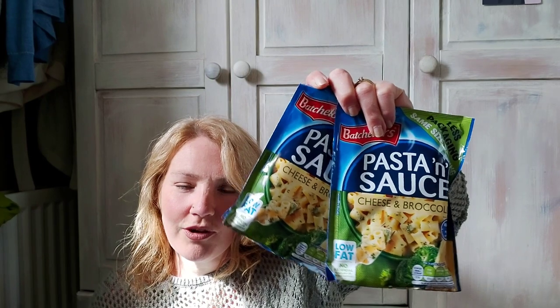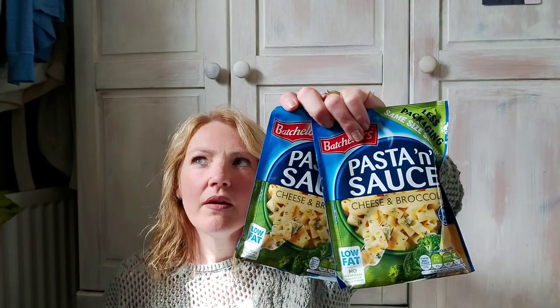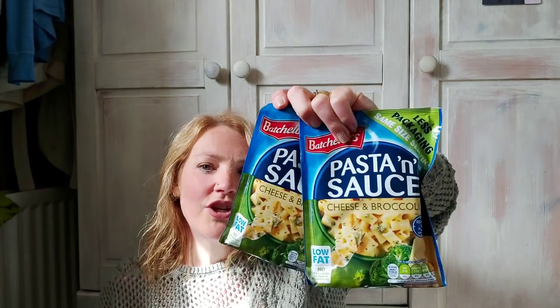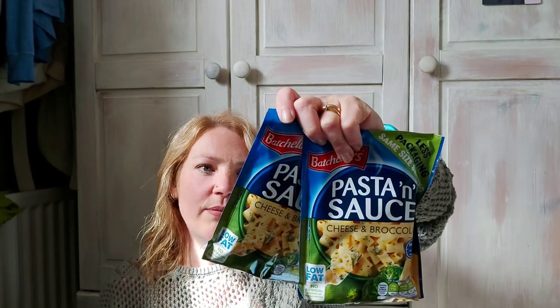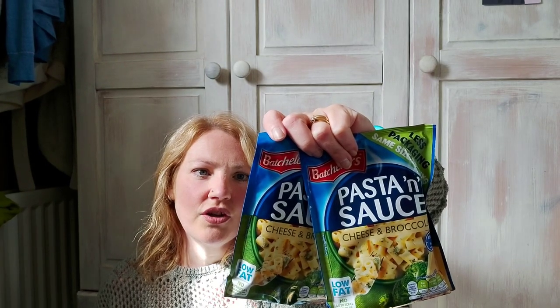I finally found some cheese and broccoli soup — my mum actually posted me some last week at the retail mall. These are two and a half syns if you just use water on Slimming World, or for half a pack as prepared it's 212 calories. They are 55p each.